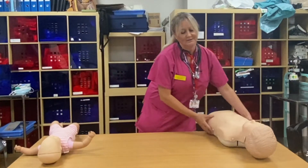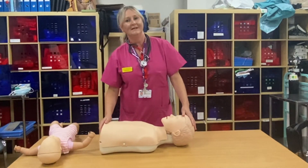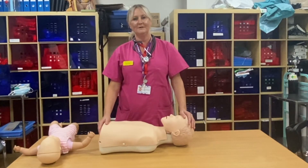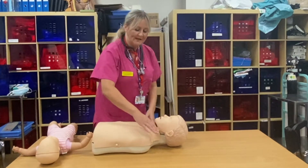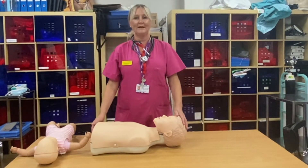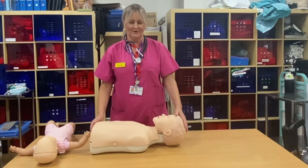For the older child — that's ages 1 to 18 — however, teenagers can be as big as us, so if they look like an adult, treat them as an adult. You're going to check for a response: "Hello, can you hear me?" If there is no response, you're going to ring 999 and listen to what the operator tells you.